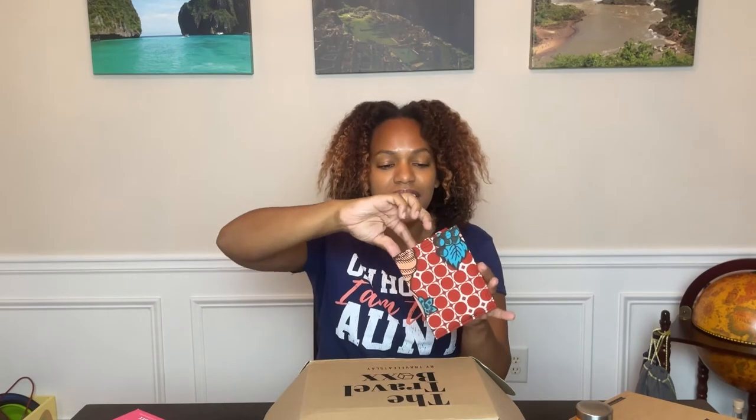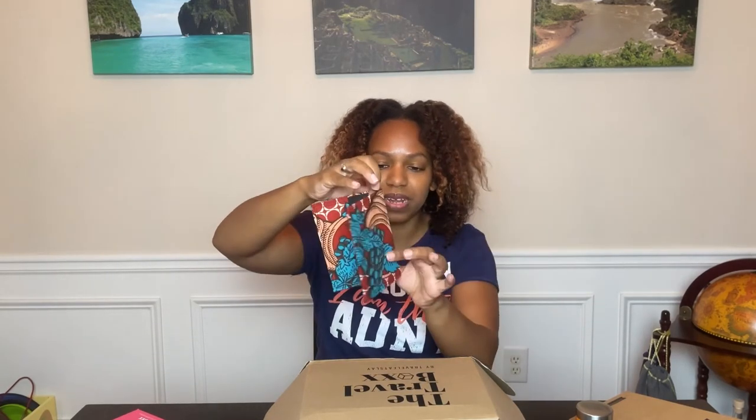Next up is the Travel Eat Soleil passport holder and badge, which goes for 10 pounds. This is by the creator, Travel Eat Soleil, and it's really cute — you can tell it was handmade. It opens up with pockets to put your passport in. I actually think I might give this to my niece for Christmas because I just got her a passport in 2019 and we were supposed to go to Paris in 2020, but we know what happened. We're going to try to go to Paris next year. You cannot go wrong with a passport holder.